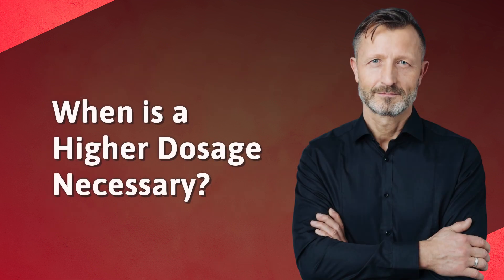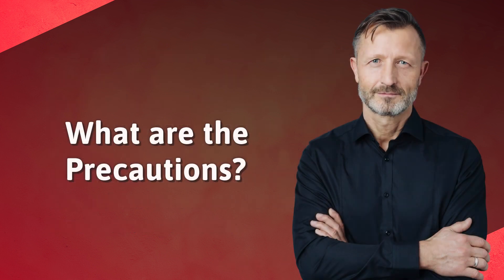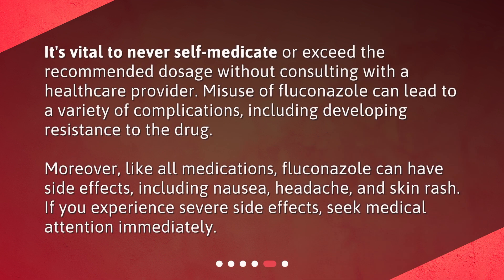When is a higher dosage necessary? In certain cases, a higher dosage or prolonged treatment might be necessary, such as in treating more severe or recurrent yeast infections, or infections caused by a strain of yeast that is not as easily treated. This should always be under the guidance and supervision of a healthcare provider. It's vital to never self-medicate or exceed the recommended dosage without consulting with a healthcare provider. Misuse of fluconazole can lead to a variety of complications, including developing resistance to the drug.